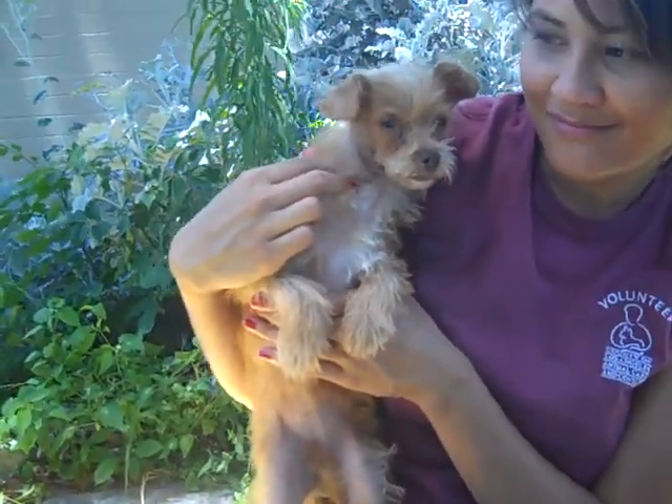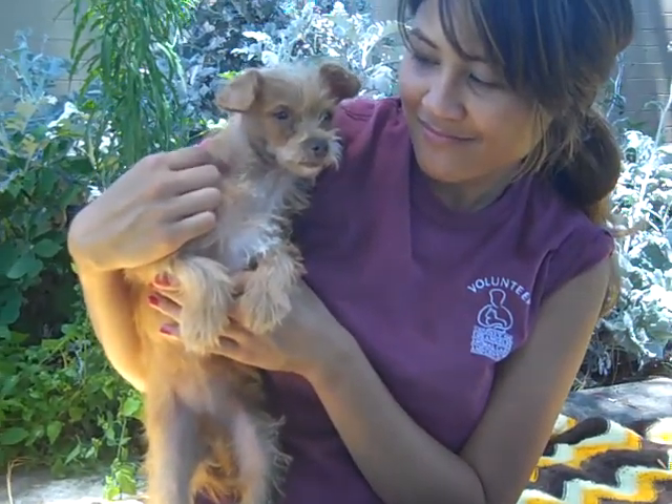Let's get her out of here. This is Ginger, spayed and ready to go home today, from your friends at the Downy Shelter.